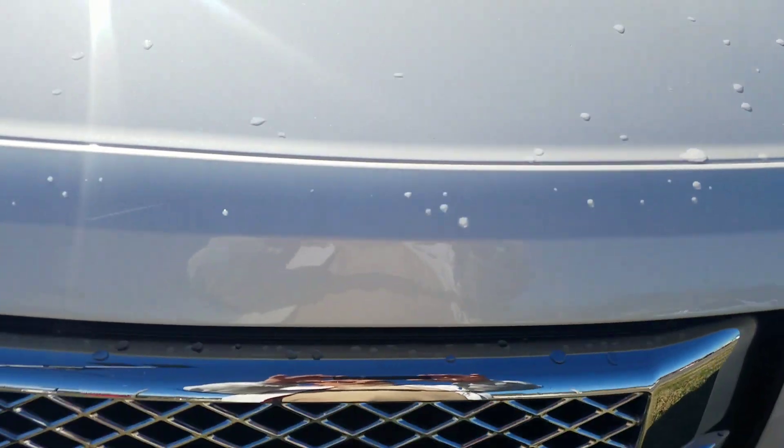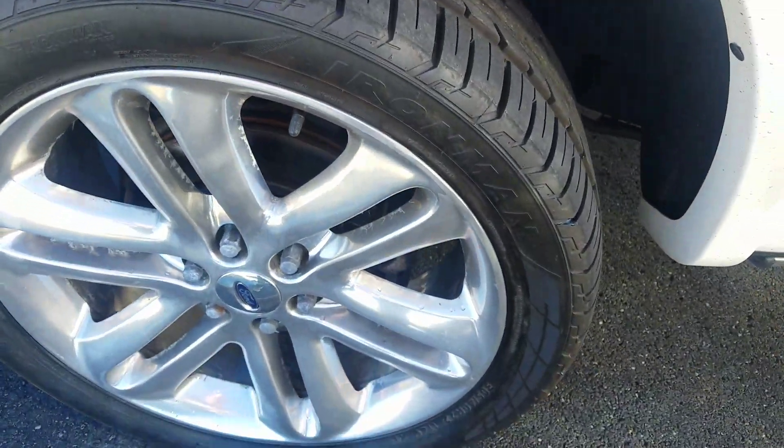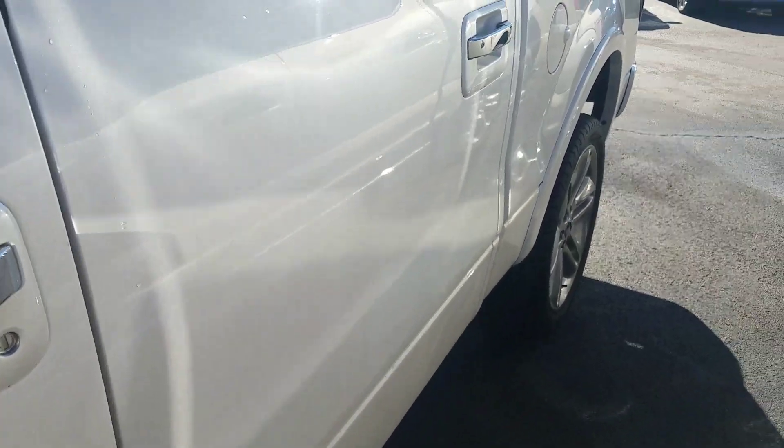The hood to me looks to be in great condition. I don't see any chips or dings at all on it. The sides both look really good. The wheels, don't see any dings on it at all.